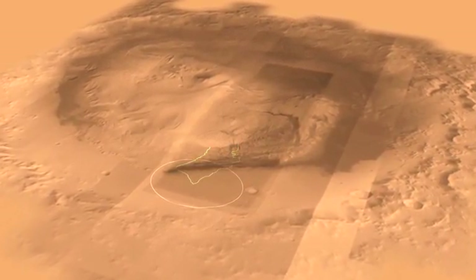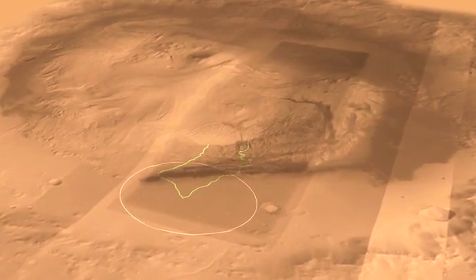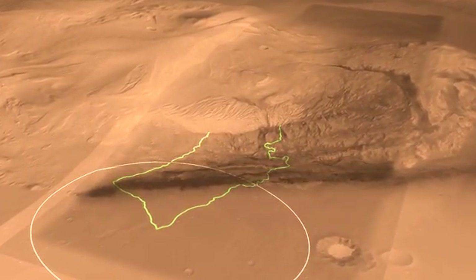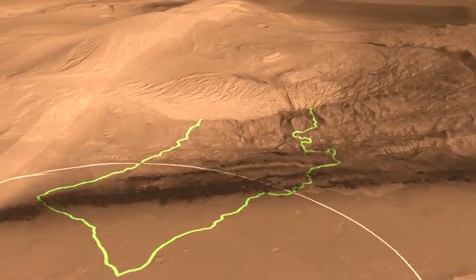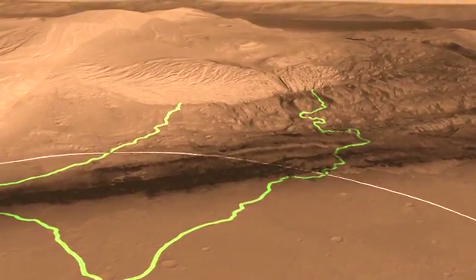Here we see a different view of Gale Crater with a different perspective. You can see our landing ellipse down at the bottom there, which is the white circle. In the middle of Gale Crater is this mountain of rock that is five kilometers high, made layer by layer by layer. The layers at the bottom are the ones we're most interested in because we think they were deposited in an aqueous environment, which is very important for understanding habitability.